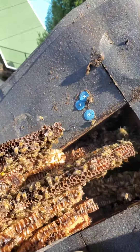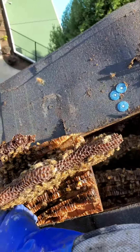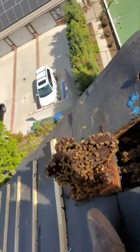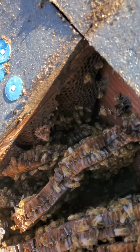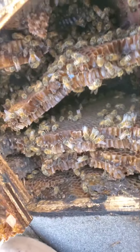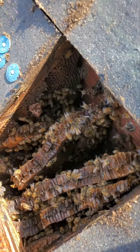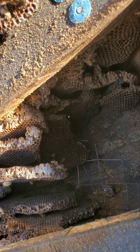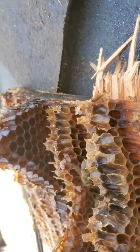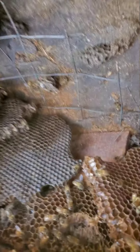Holy crap guys, this thing has been here a while. See this? It's been here a long, long while. It's a very big bee hive — I don't know how big it is, but we're about to find out. Just have to show you guys how old this thing actually is. Everything is just really dark colored — it's been here for a year, I'd say five plus.